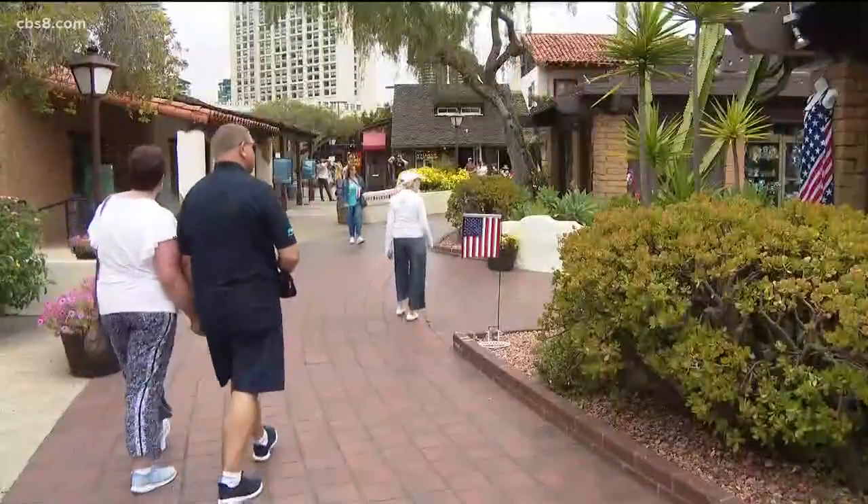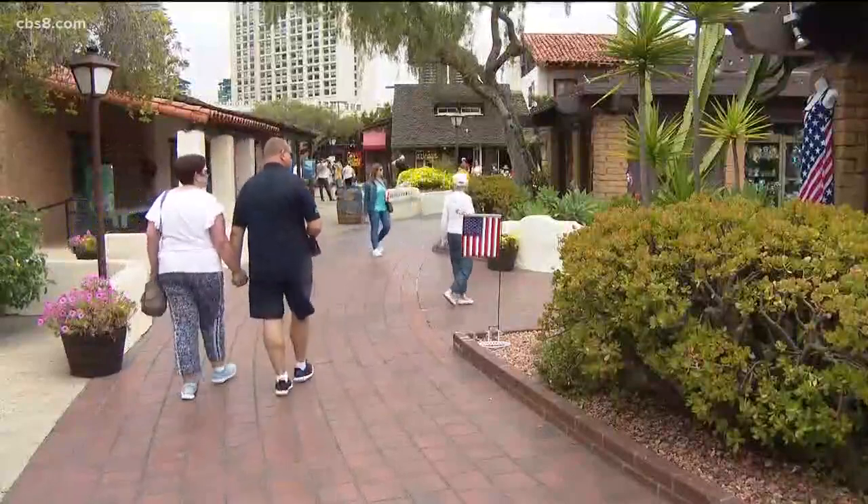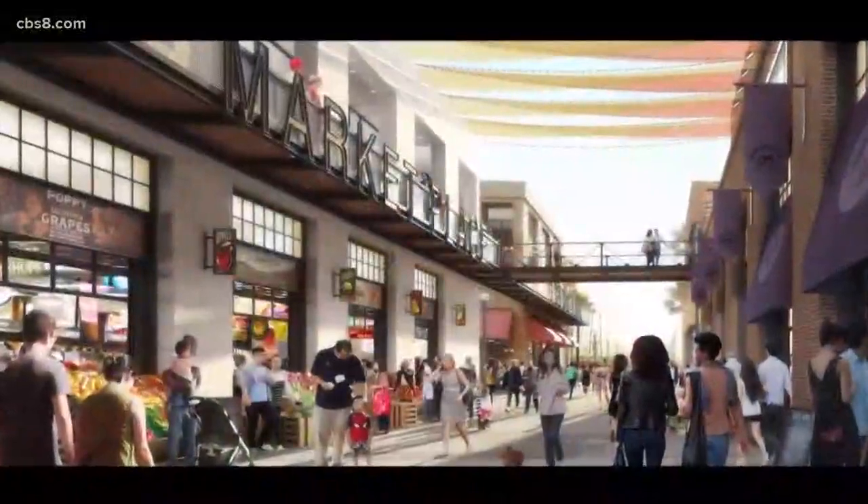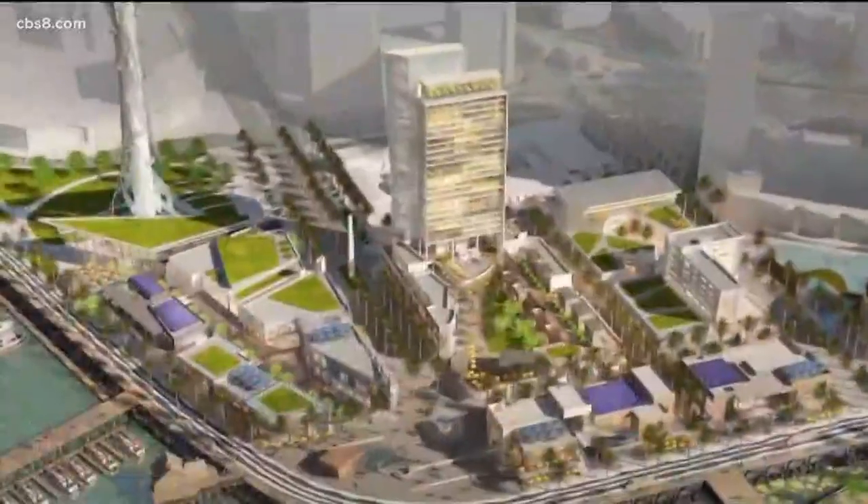The real question is, what will Seaport Village look like 39 years from now? Plans call for an aquarium, observation deck, and new retail space, with groundbreaking expected in less than five years.